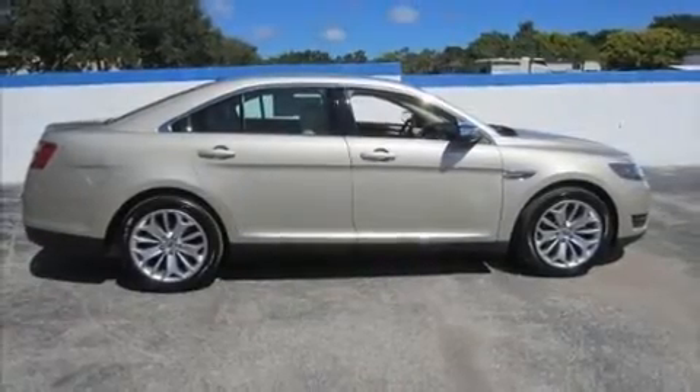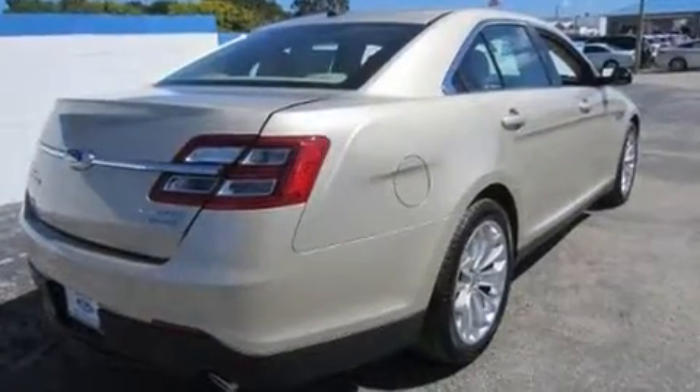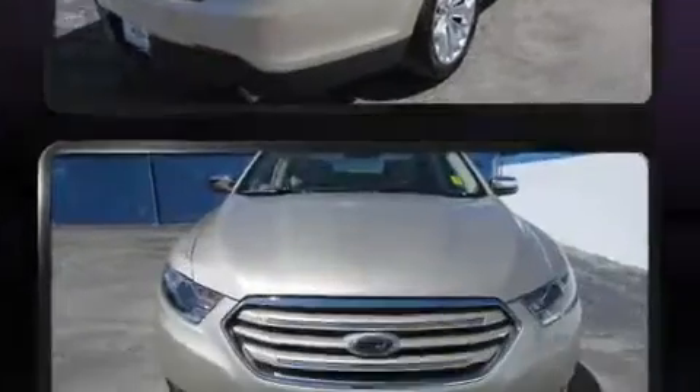Climb inside the 2018 Ford Taurus. Smooth gear shifts are achieved thanks to the 3.5-liter six-cylinder engine, and for added security, dynamic stability control supplements the drivetrain.